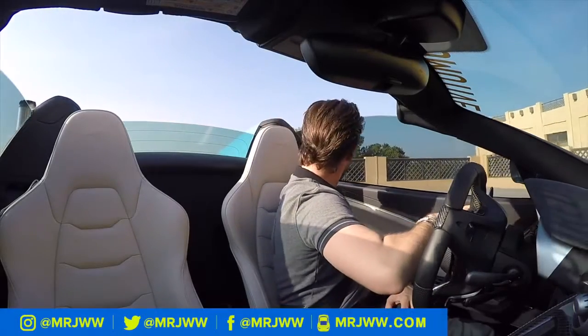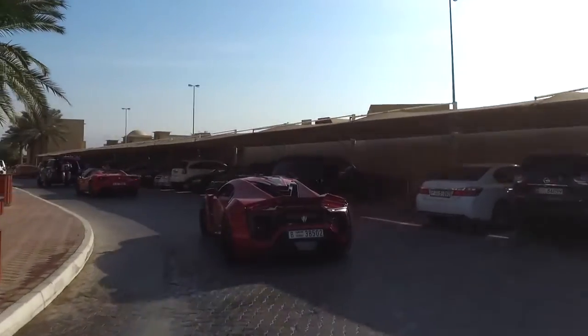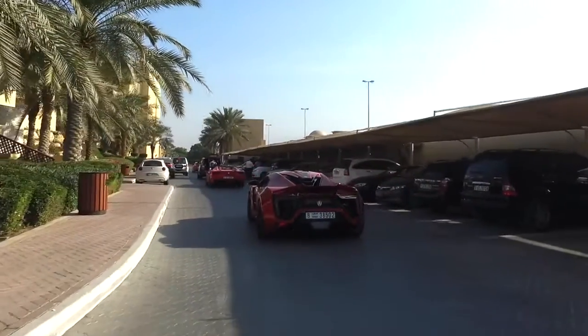I've never started a video going backwards before. But then again, I've never started a video following a Lycan Hypersport either! This is going to be a phenomenal day.